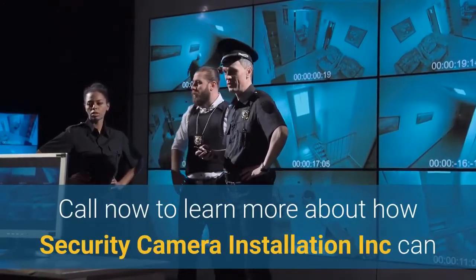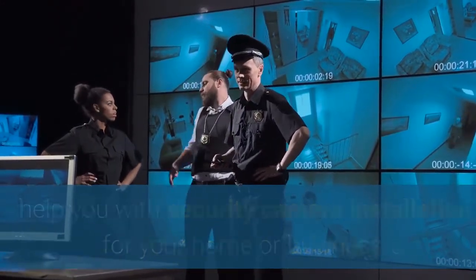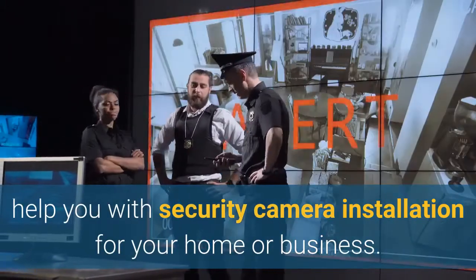Call now to learn more about how Security Camera Installation Inc. can help you with security camera installation for your home or business.